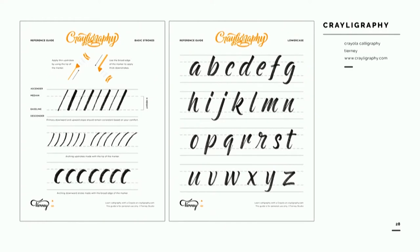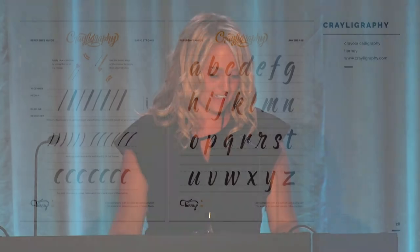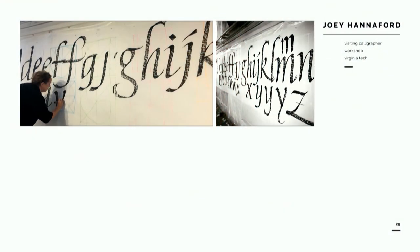Throughout the semester, I sprinkle a lot of lettering and calligraphy exercises. One seen here is a Craylography exercise by Tierney. I have a lot of lefties, and brush lettering — especially with a Crayola marker — is not only obtainable at low cost, but it's also a great alternative when students struggle with the parallel pen or pointed pen. When budget permits, I like to raise the bar by bringing in experts. One year I got to bring in the talented Joey Hannaford, who got students working at a beautiful large scale where they could begin to understand the relationship of letter forms to the gestures of the body.